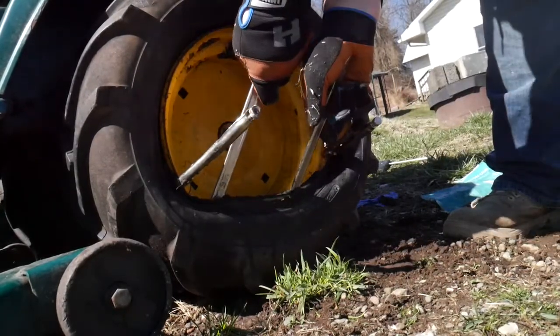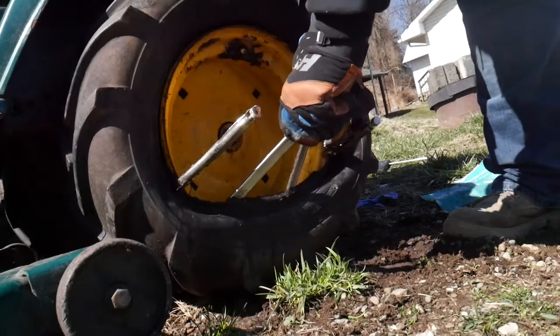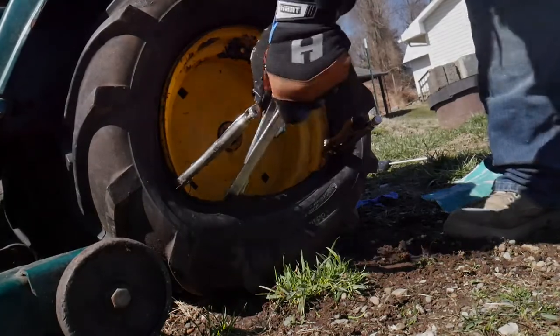I still haven't managed to get the tire on the bead, so it's looking like I'm going to end up having to pay somebody to come do it for me, which is disappointing.